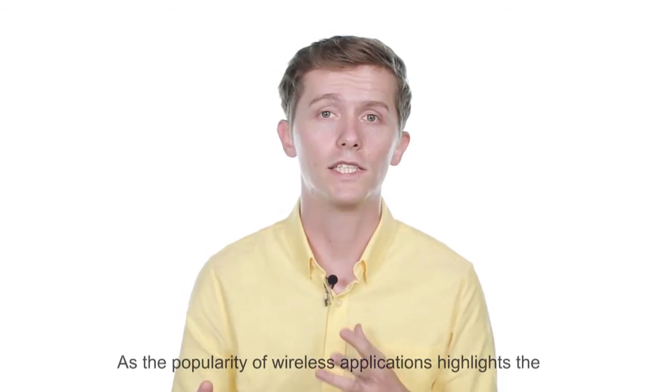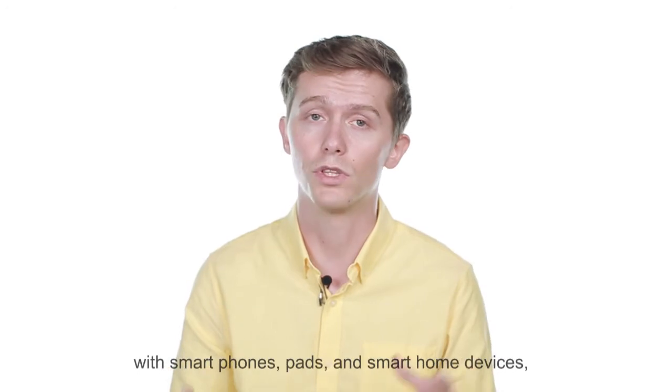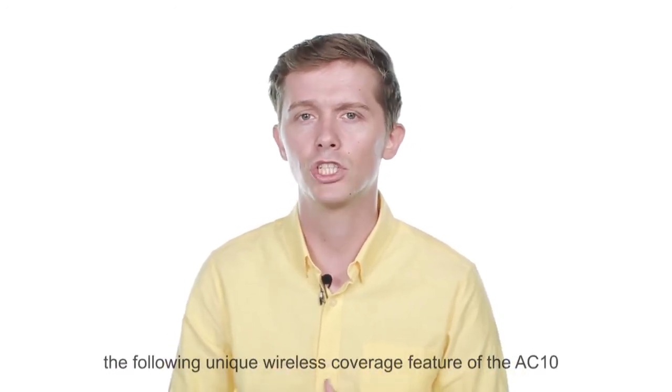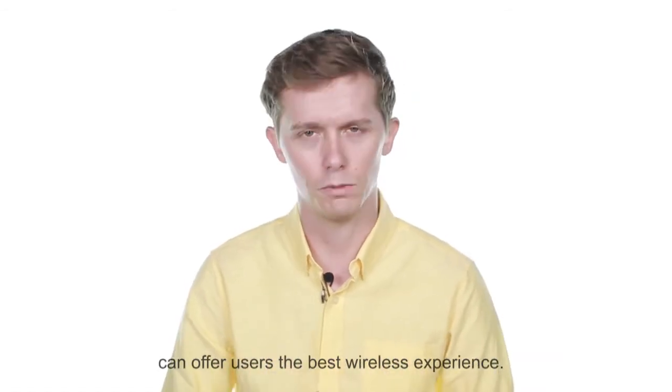As the popularity of wireless applications highlights the importance of the wireless network experience with smartphones, pads and smart home devices, the following unique wireless coverage features of the AC-10 can offer users the best wireless experience.